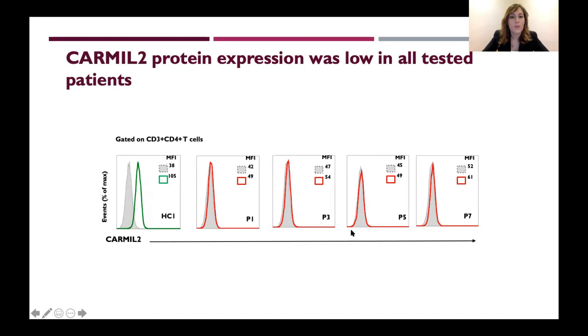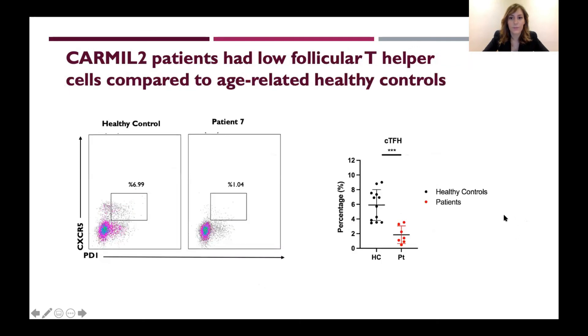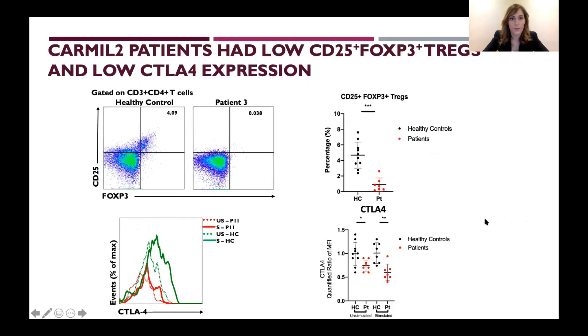We tested CARMIL-2 protein expression in all patients. On the left in green is a healthy control, and examples from each family show that all patients had low CARMIL-2 protein expression in their CD4 T cells. We then tested follicular T helper cells and showed that all patients had significantly lower TFH counts compared to healthy controls.